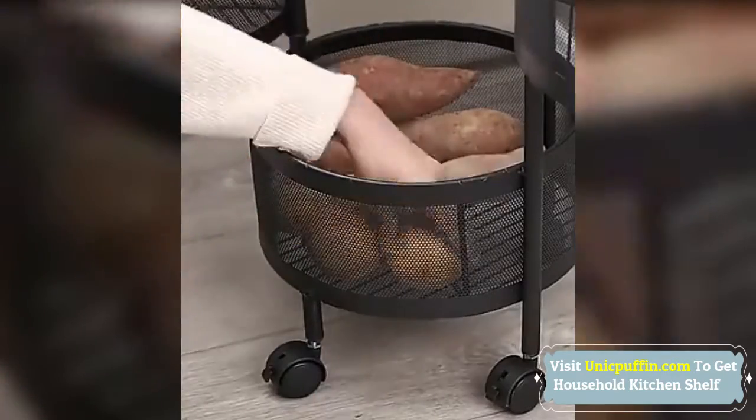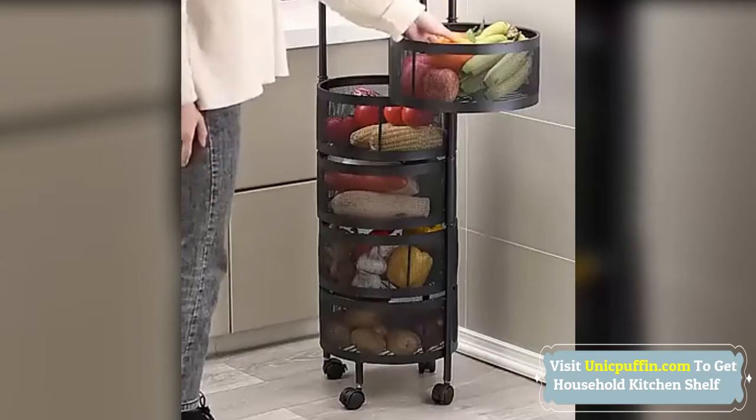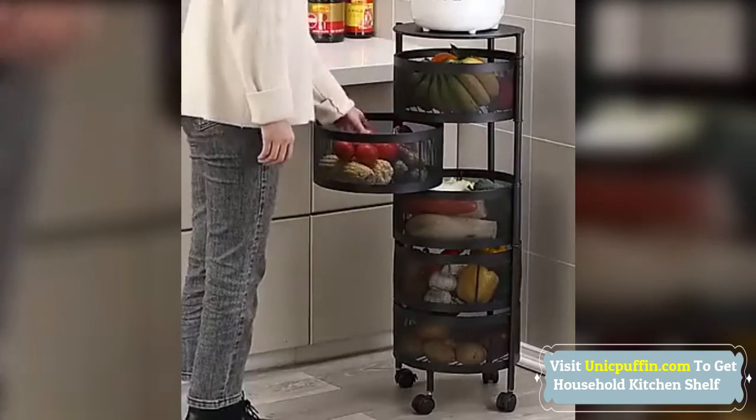The wheeled kitchen cart adopts a solid steel plate structure and high quality paint process to prevent rust or corrosion. It can bear more than 30 kilograms and is very durable. You can put things on the top of the table without wasting space, and the storage is stable and does not shake.